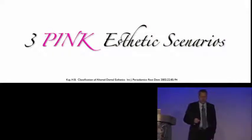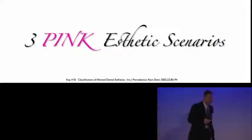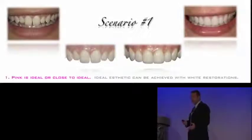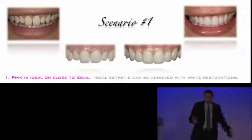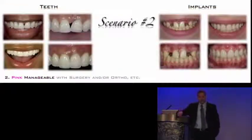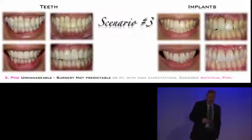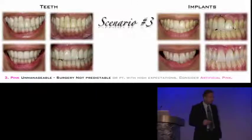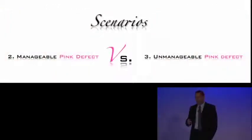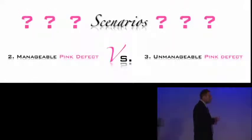There are generally three pink aesthetic scenarios, and there are classifications in the literature. Generally, you'll see three pink aesthetic scenarios. The first is when the pink is ideal — in that case, ideal aesthetics can be achieved with porcelain laminate veneers, whether prepped or non-prepped. In the second scenario, we have a pink issue to manage, either with orthodontics or surgery, but it's manageable. In the third scenario, we have an unmanageable situation where surgery is not predictable or the patient has really high expectations, and you need to consider using artificial pink.